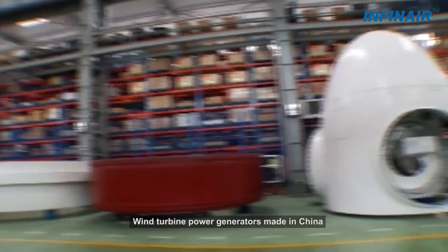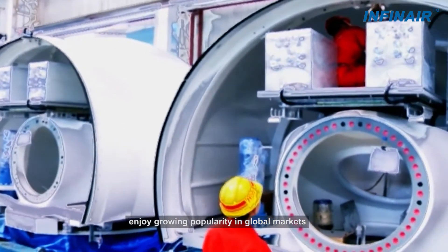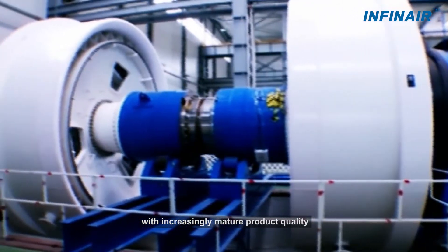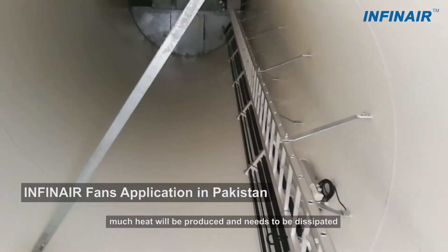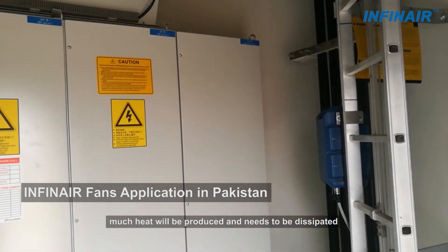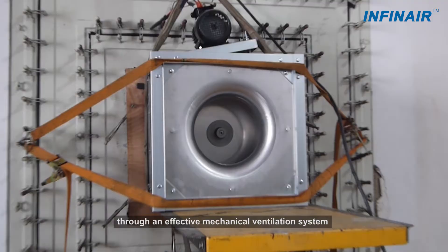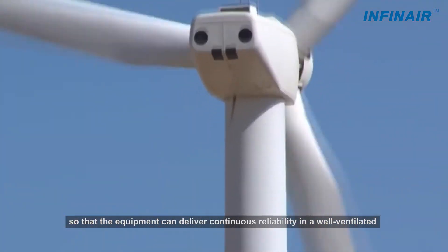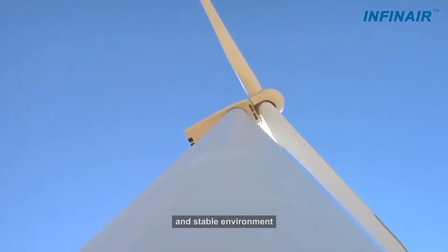Wind turbine power generators made in China enjoy growing popularity in global markets with increasingly mature quality. As the wind turbine power generator runs, much heat will be produced and needs to be dissipated through an effective mechanical ventilation system so that the equipment can deliver continuous reliability in a well-ventilated and stable environment.